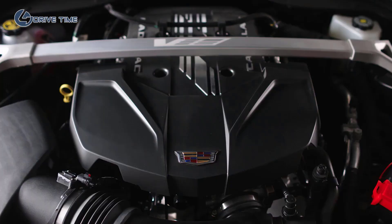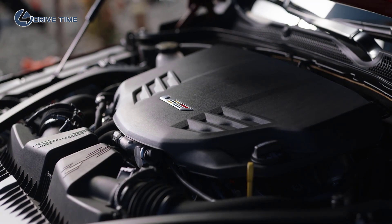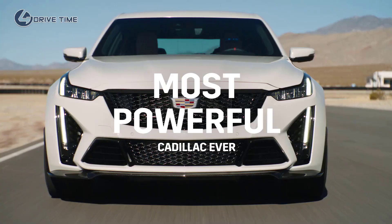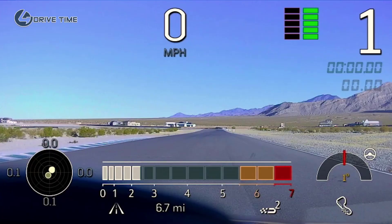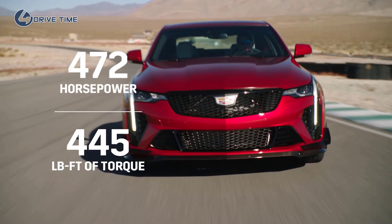We also do drag strip testing. Both the CT5 and CT4 Blackwings are rear-wheel drive, and they make quite a bit of power. Tell me a little bit about the power plant. The CT5V Blackwing has a 6.2-liter supercharged V8 engine, and the CT4V Blackwing has a 3.6-liter twin-turbocharged engine. The CT5V makes 668 horsepower and 659 pound-feet of torque — that is the most powerful Cadillac ever — with 0-to-60 in 3.7 seconds and over a 200-mile-an-hour top speed.